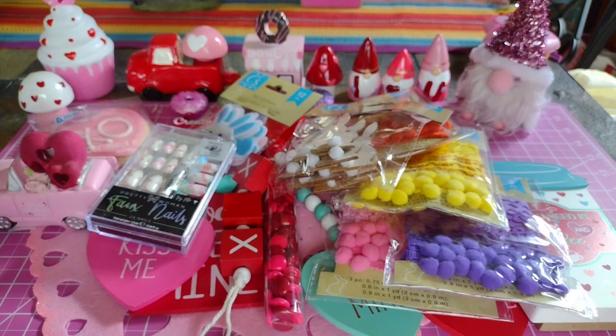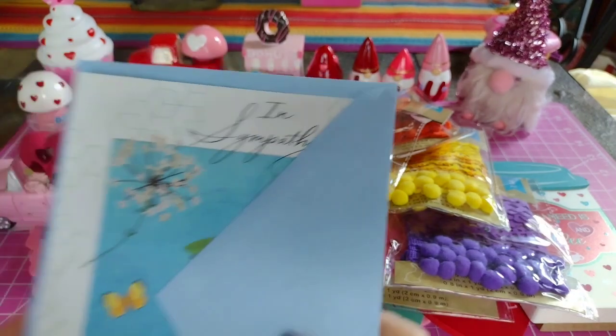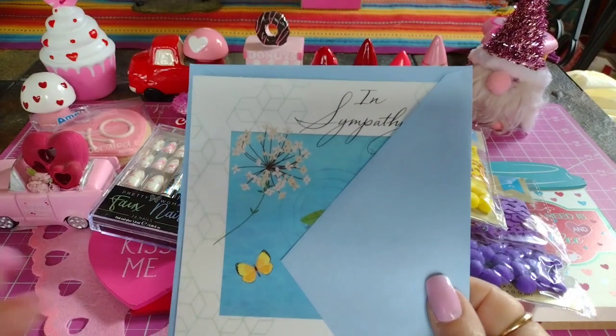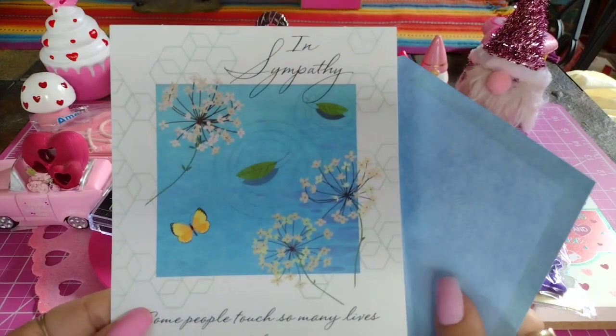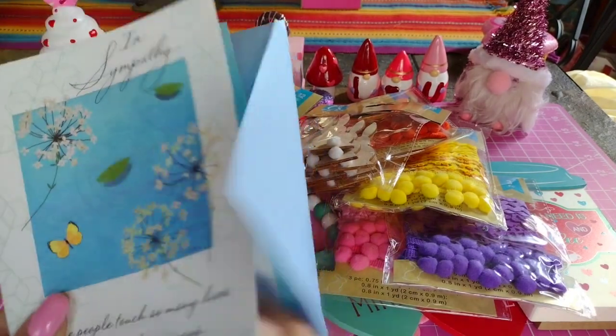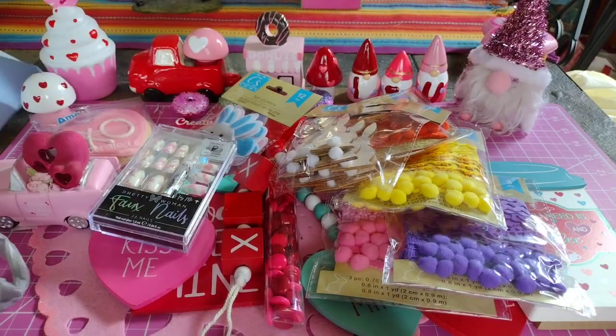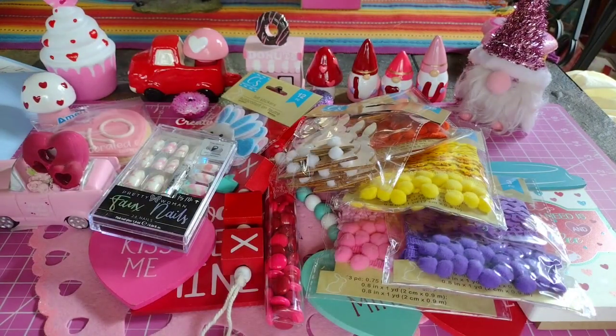I went and bought a sympathy card for Martha's family - I need to get this in the mail pretty soon. It was like a dollar at Dollar Tree. I don't really have anything to make sympathy cards with, so I decided to just buy one.